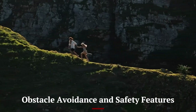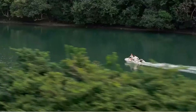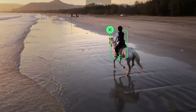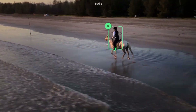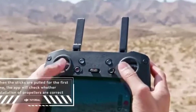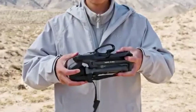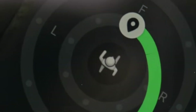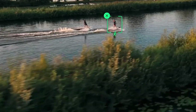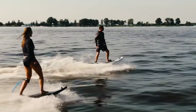Safety is a top priority in the Mavic 4 Pro, and DJI has introduced a 360-degree omnidirectional obstacle avoidance system. With improved AI-based sensors, the drone can detect and avoid objects in real-time, making flights safer in complex environments. The Advanced Pilot Assistance System, APAS 5.0, ensures seamless navigation around obstacles, reducing the chances of crashes.